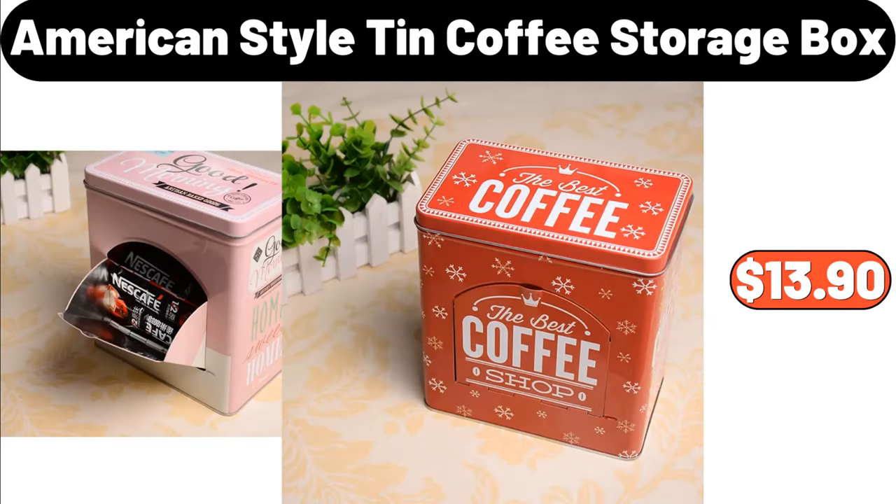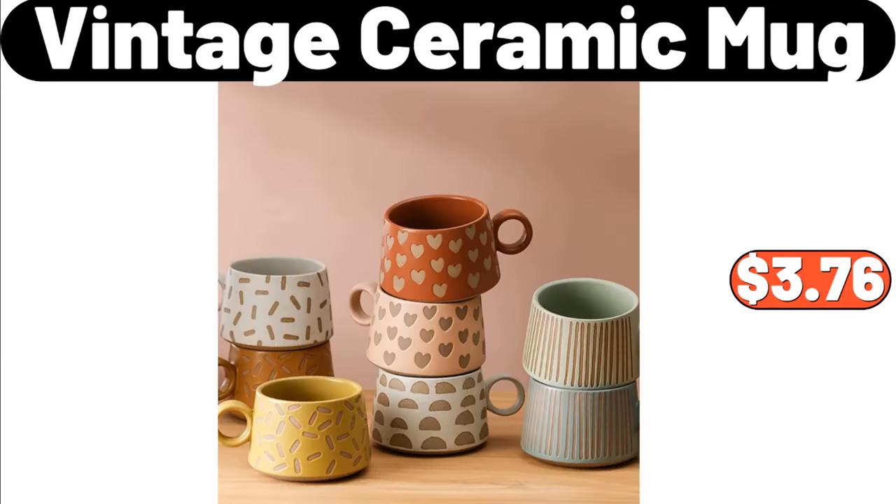American style tin coffee storage box, $13.90. My friends, how are you? Are you okay? Where are you watching us from? Don't forget to mention it in the comments section. Vintage ceramic mug, $3.76.